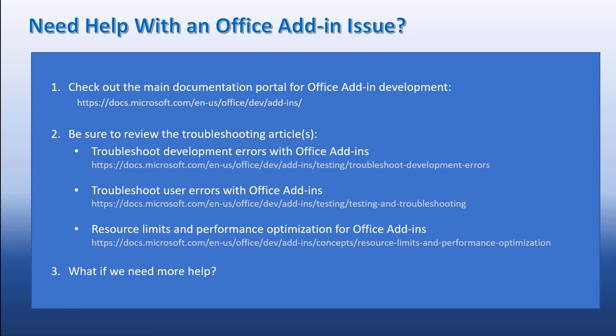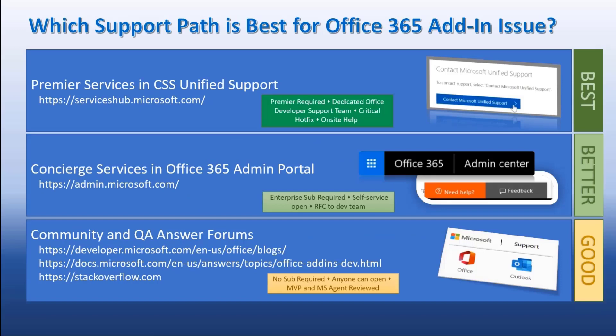Assuming you need more help than that, we do have a series of options available for support. The first being our community and Q&A answer forums, concierge services, and premier services. Each one offers different options — in my terms, good, better, and best — basically in terms of the amount of resources available for each particular item.